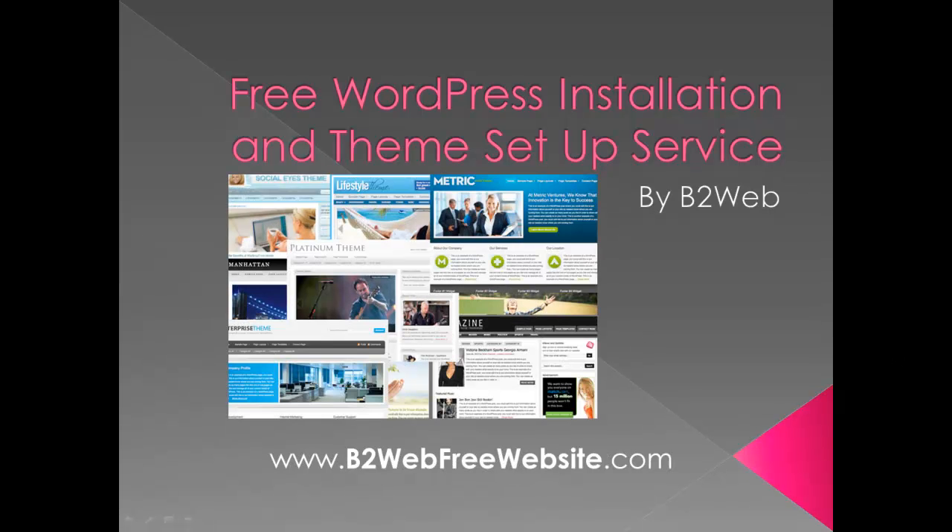Hey, it's John from B2Web. I'm very excited to tell you about my new free WordPress installation and theme setup service. This is a done-for-you service, and that's what I want to tell you about.